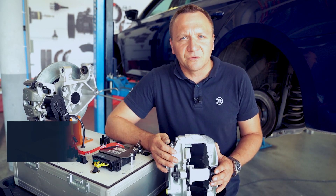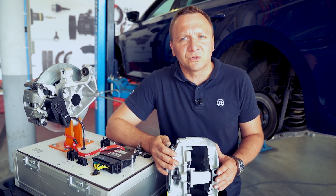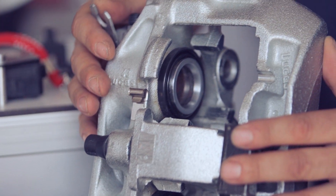The most common brake caliper issue is a blockage either of the piston or the guide. In both cases this is caused by water entering through damaged covers, resulting in surface corrosion.